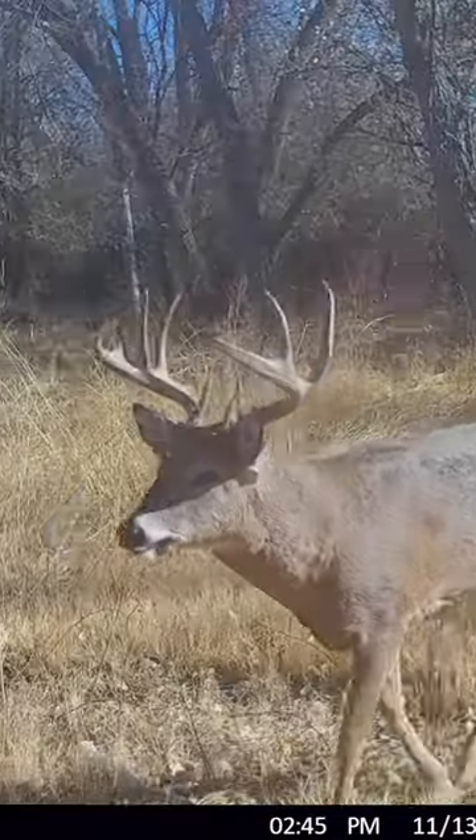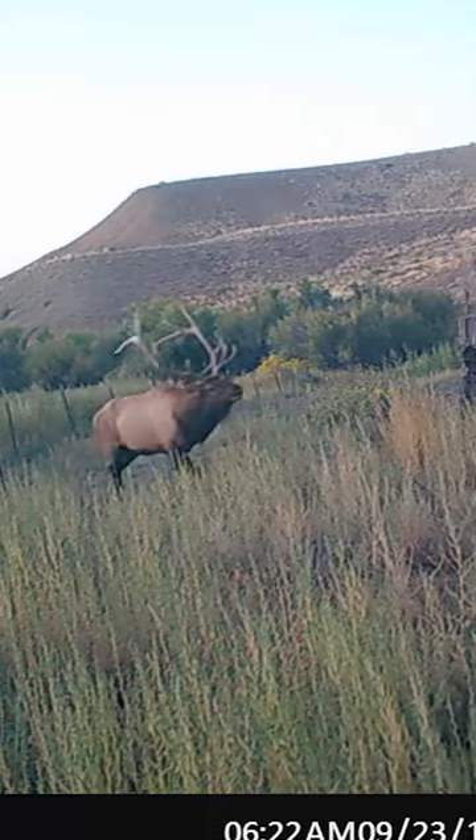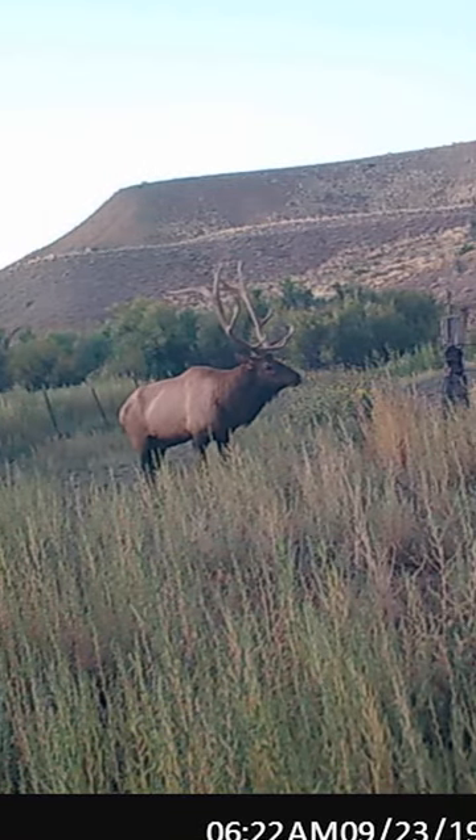Bottom line is trail cameras are out there in the field seven days a week, 24 hours a day, and they're helping you figure out what's in the area that you're going to be hunting.